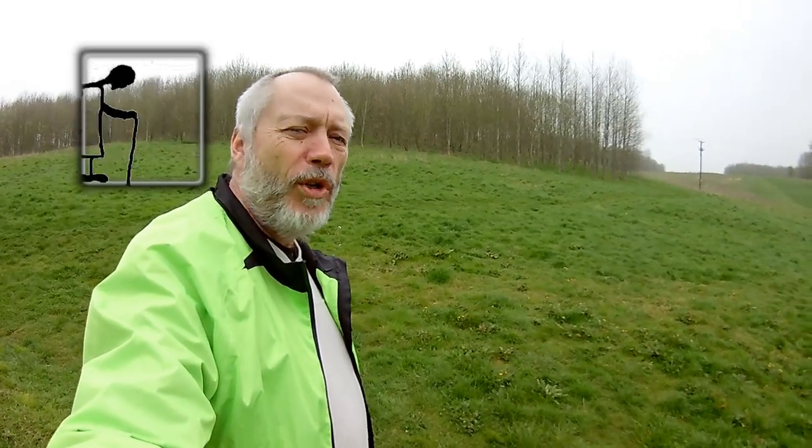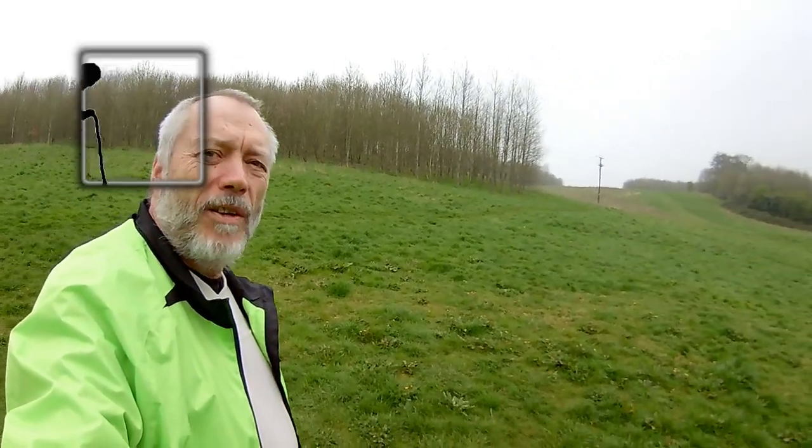Hi guys. Overs Court Wood. I'm going to go and see if we can find where I left the pinhole cameras.